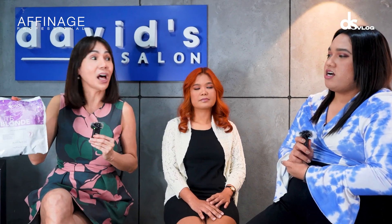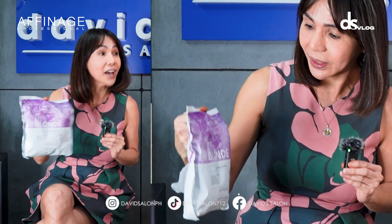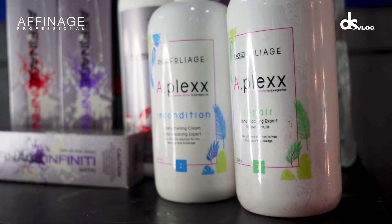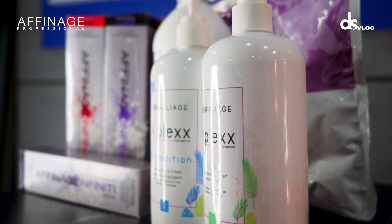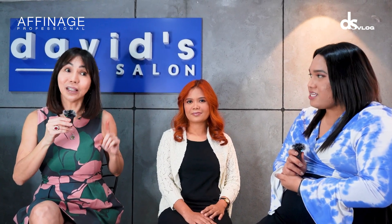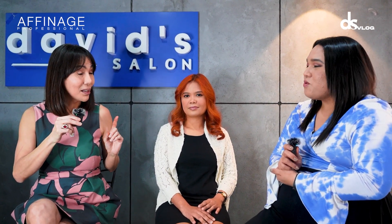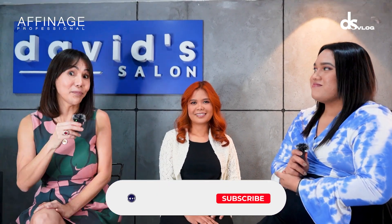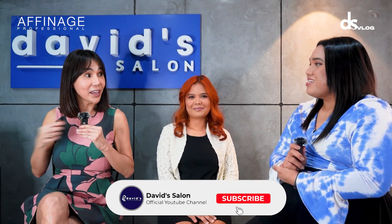The bleach used is Affinage Light Blonde. At the same time, we used A-Plex Repair — mixed into the bleaching mixture. So imagine: rebonded hair, highlighted, with previous color — and it handled the bleach. We bleached it twice, both times with A-Plex. Tibay ng buhok — salamat sa A-Plex!